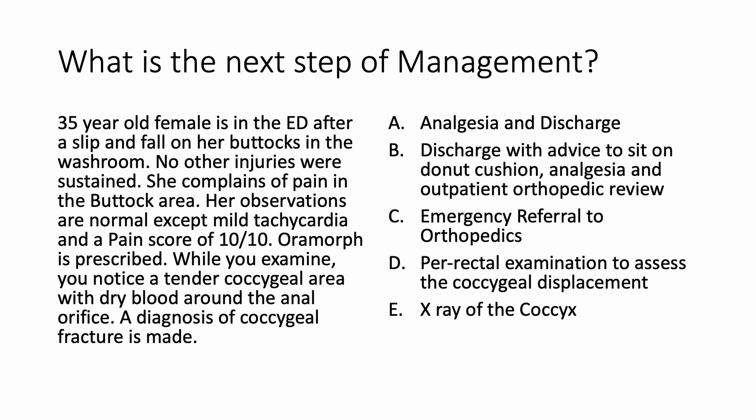The options are: analgesia and discharge; discharge with advice to sit on a donut cushion; analgesia and outpatient orthopedic review; emergency referral to orthopedics; or per-rectal examination to assess the coccygeal displacement and X-ray of the coccyx.